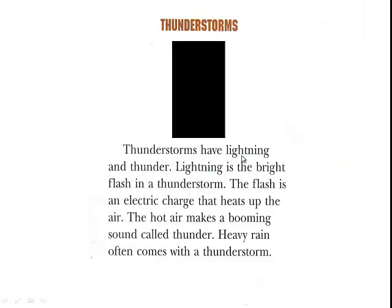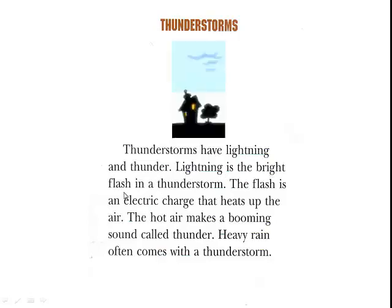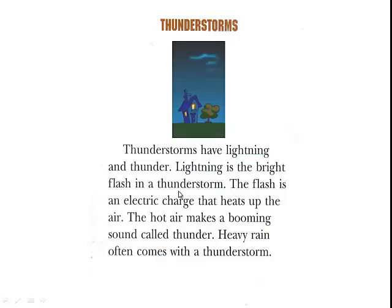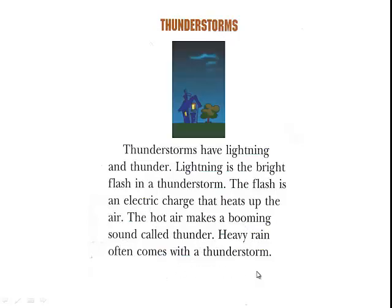Thunderstorms have lightning and thunder. Lightning is the bright flash in a thunderstorm. The flash is an electric charge that heats up the air. The hot air becomes a booming sound called thunder. Heavy rain often comes with a thunderstorm.